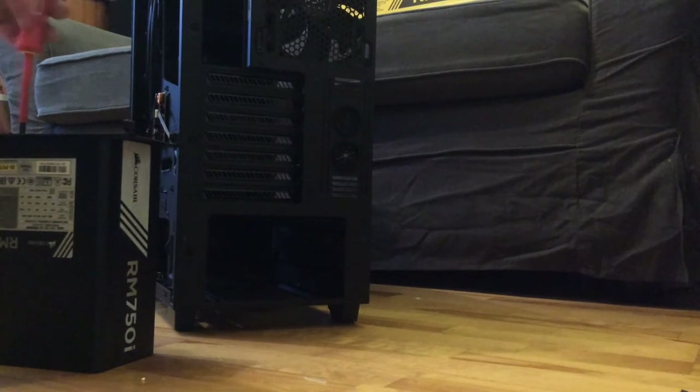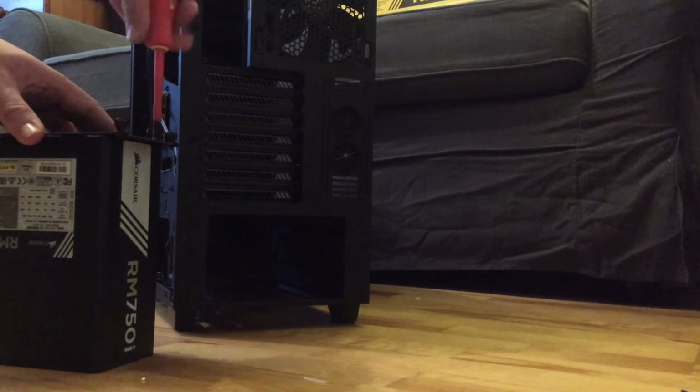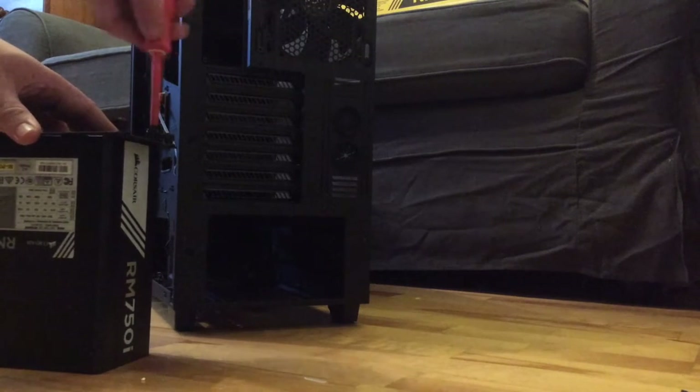Welcome to our gaming PC build. We've got the NZXT H440 Black Edition case, and here we have the RM750i Corsair Power Supply.